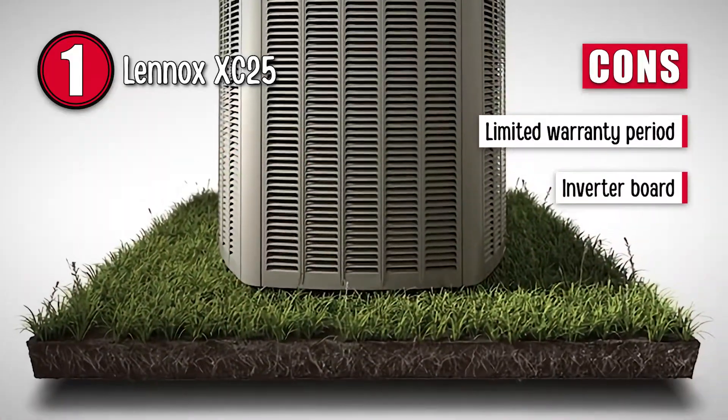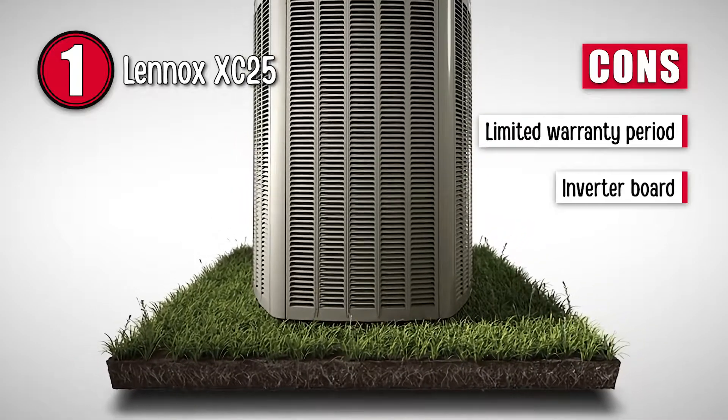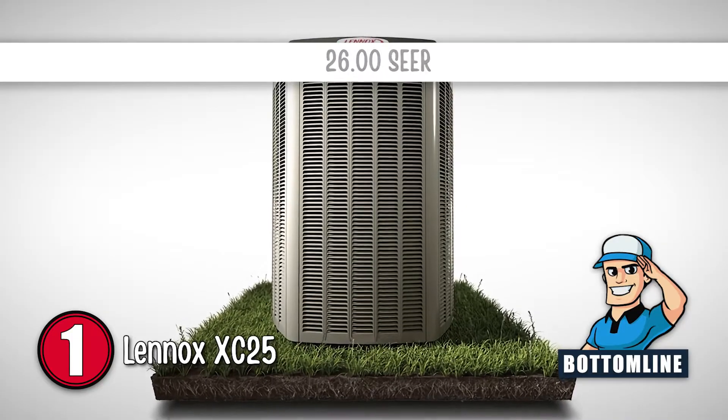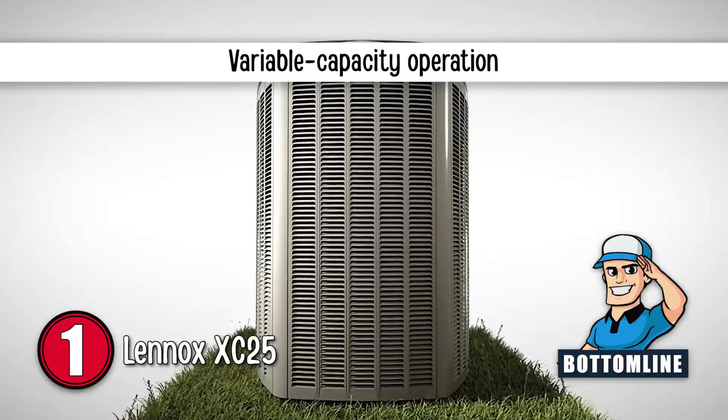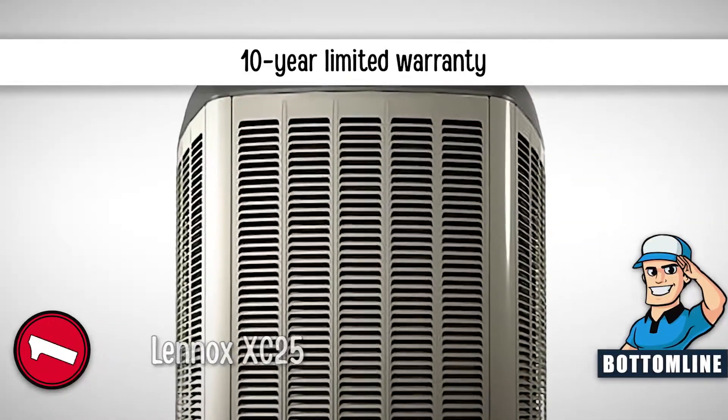However, it has a limited warranty period and the inverter board may need replacement after a certain period of time. Bottom line: it has an energy efficiency of up to 26 SEER, it has variable capacity operation, and it has a 10-year limited warranty on covered components including the compressor.